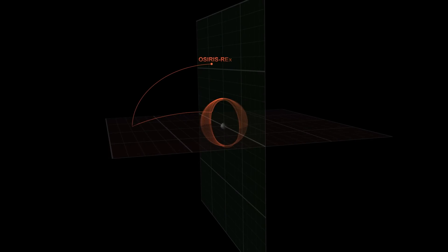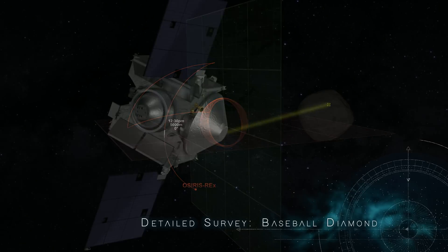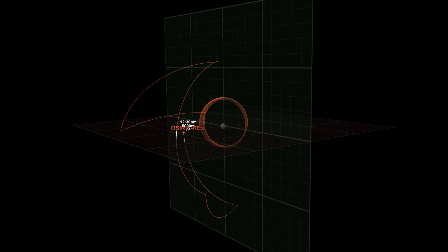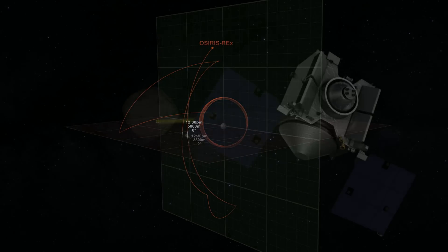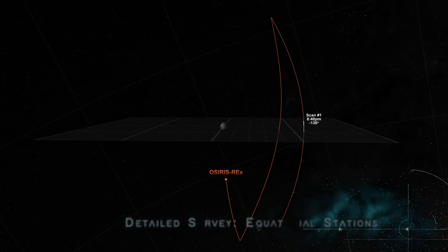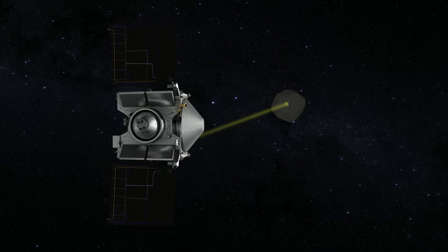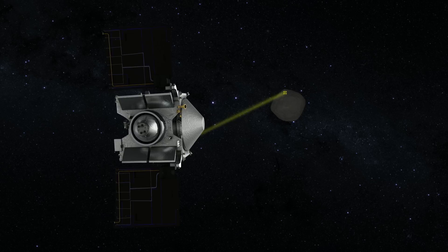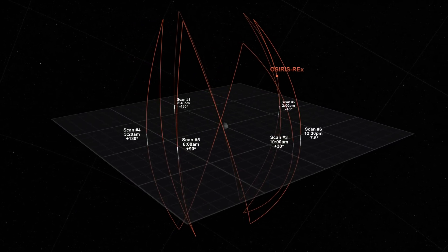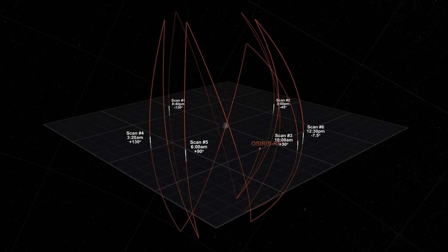In early 2019, OSIRIS-REx will break orbit to conduct a detailed survey of Bennu. First, it will carry out a mapping campaign called the Baseball Diamond. By observing Bennu at different latitudes and times of day, OSIRIS-REx will capture stereo images and identify large rocks on the surface that could pose a hazard later in the mission. In its second mapping campaign, OSIRIS-REx will observe Bennu from seven different stations around its equator. At each station, it will take measurements from pole to pole using its mapping camera, laser altimeter, and two spectrometers. The combined data will provide a detailed look at Bennu's geologic features and its composition, improving landmark-based navigation and enabling mission planners to begin looking for places to collect a sample.